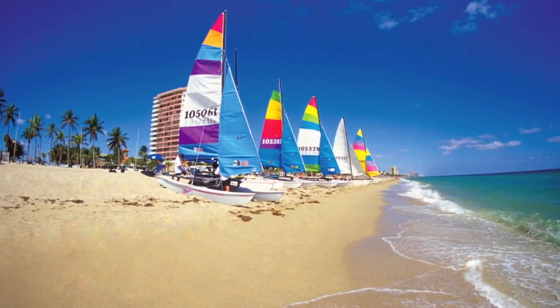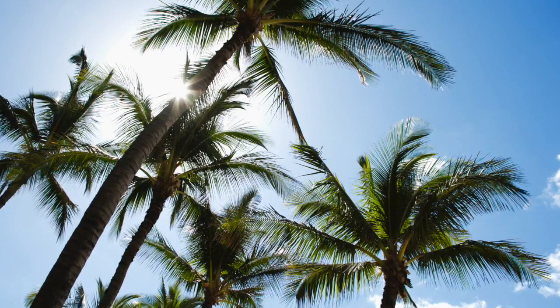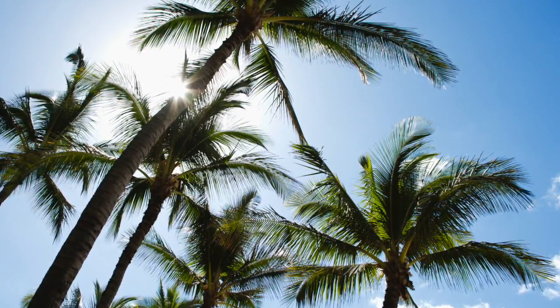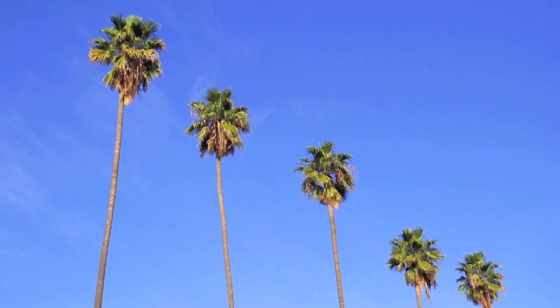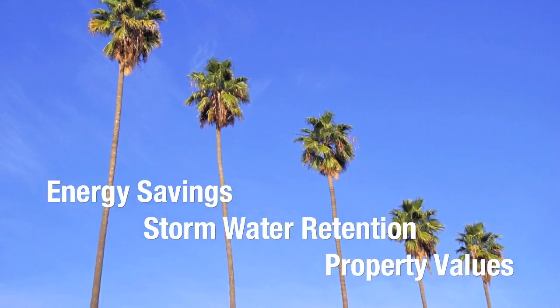Florida is known for its beauty, from the panhandle to the Keys. A big part of that allure is the presence of lush, healthy trees and palms. These trees and palms contribute to energy savings, stormwater retention, and property values.